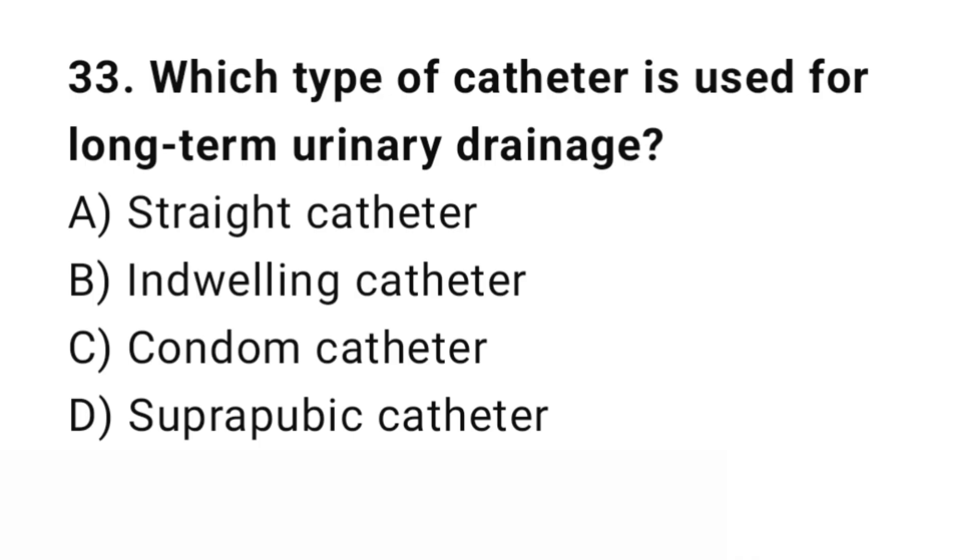Question number 33. Which type of catheter is used for long-term urinary drainage? The right answer is B: Indwelling catheter. Indwelling catheters are used for continuous urinary drainage.